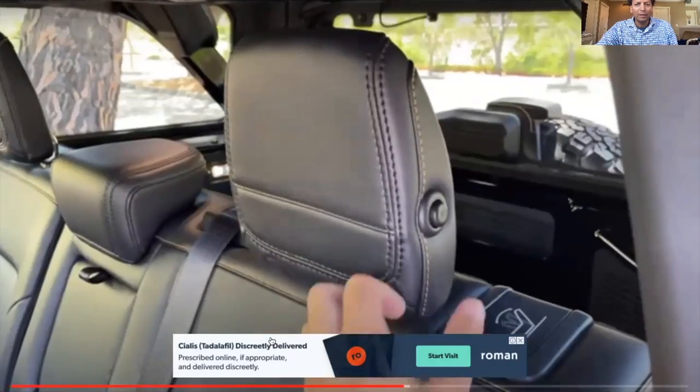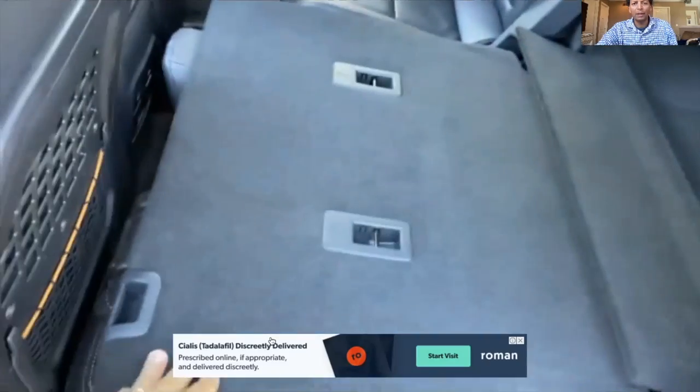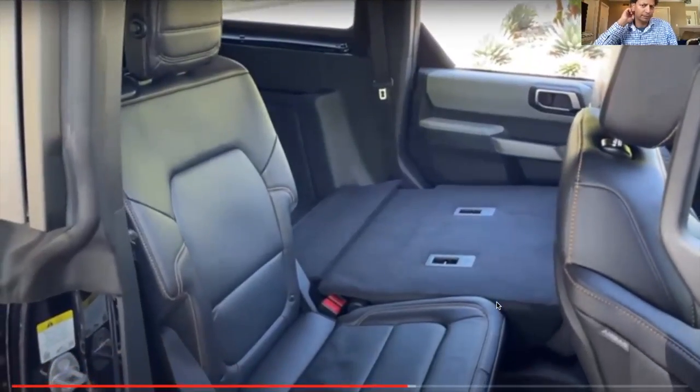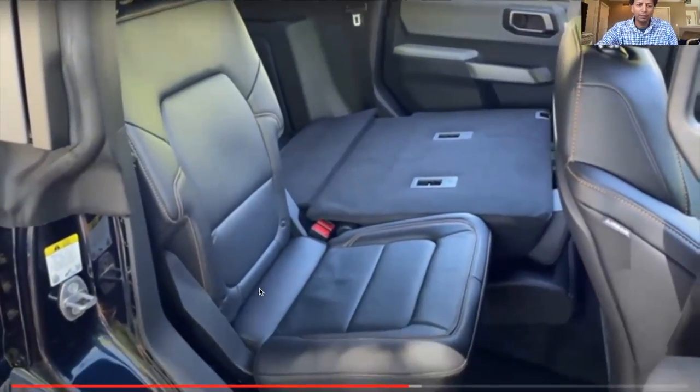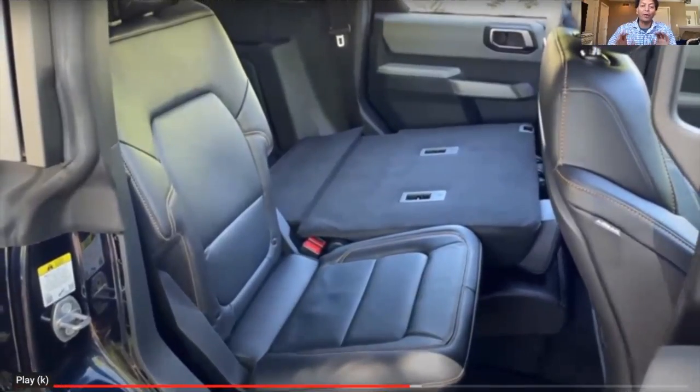Around the 23-minute mark, he talks about folding the rear seats. Pressing the button on the side of the headrest folds it down, then lifting the latch folds the entire seat basically flat — very easy. He notes it's a 60/40 split in the four-door. I want to point out that on the two-door it is a 50/50 split, not 60/40.